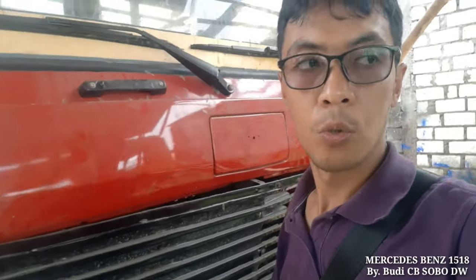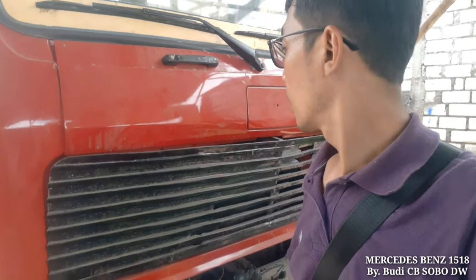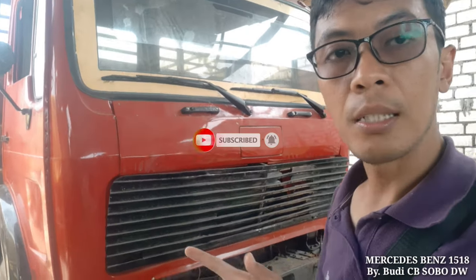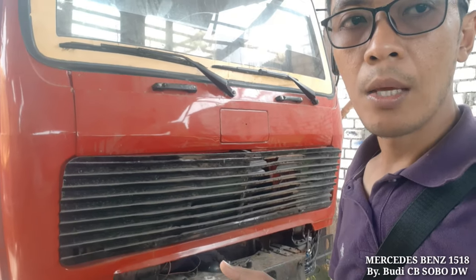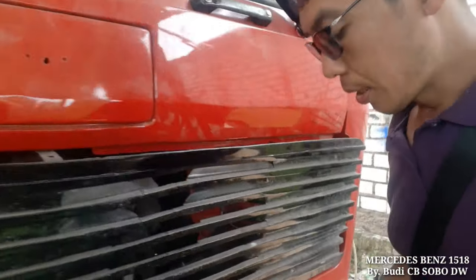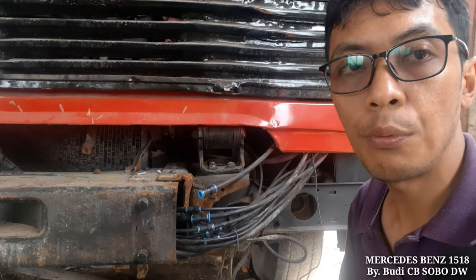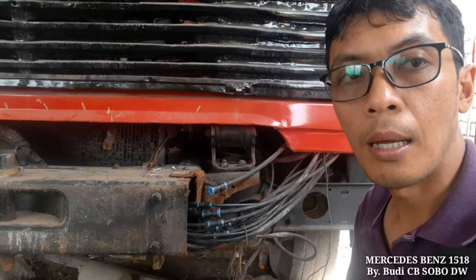Assalamu'alaikum, berjumpa lagi ya. Ini sesuai request yang minta diiklankan, ada Mercy 1518, strip 42, truk bekas gandengan. Ini masih di bengkel, masih dalam kondisi untuk pengecekan. Bemper-bempernya masih ada semua, lampu-lampunya juga masih ada semua. Ada hose yang bocor, jadi untuk running engine-nya belum bisa. Kita review untuk Mercy tipe 1518 Ecoliner, penggerak 4x2.